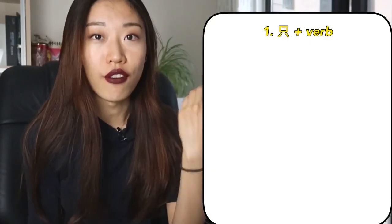So first of all, let's talk about 只. 只 is an adverb meaning 'only' in Chinese. And usually the structure is like this: 只 and then a verb.